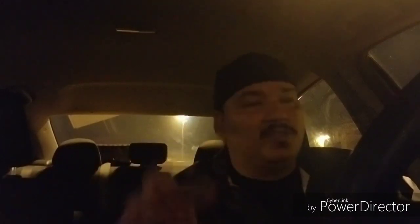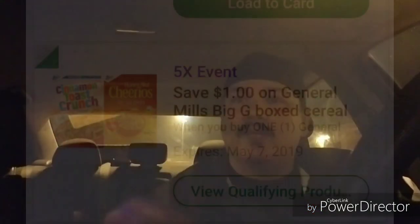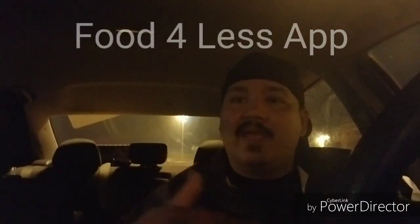The first thing you guys got to do is download the app, pick the coupons — it's real self-explanatory. I'll put some screenshots up. I'm gonna get five boxes of cereal, should cost me 79 cents each. From there I'm gonna get some Chips Ahoy cookies — they're on sale for $1.99, but the coupon on the app gives me a dollar off, so it's gonna be 99 cents for Chips Ahoy.